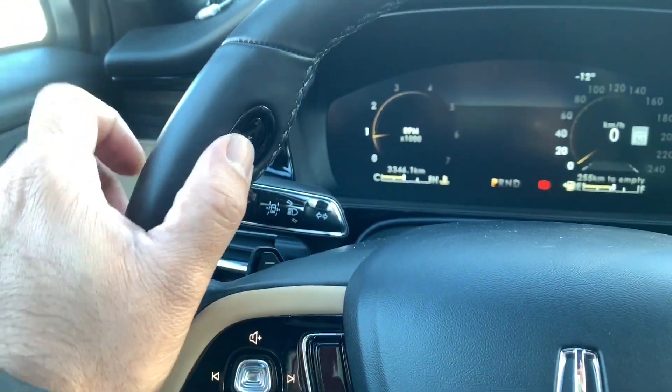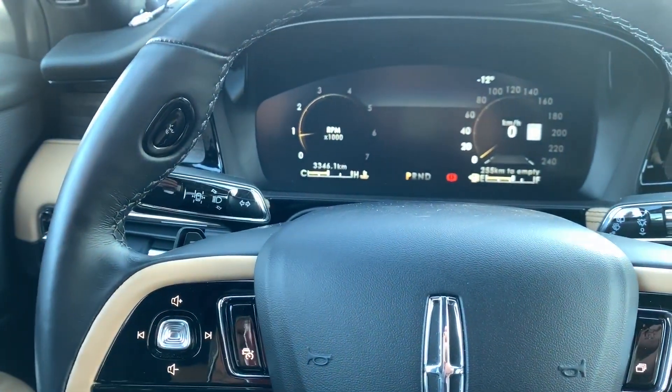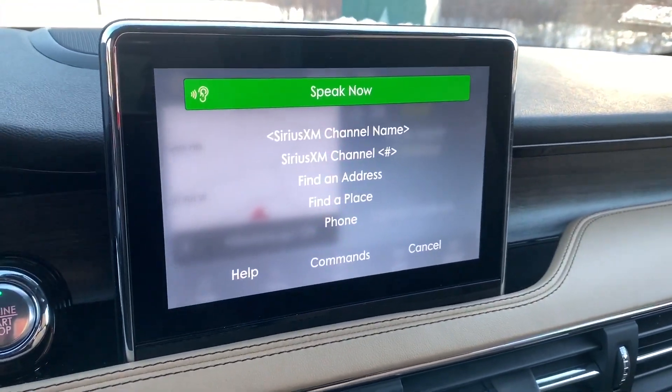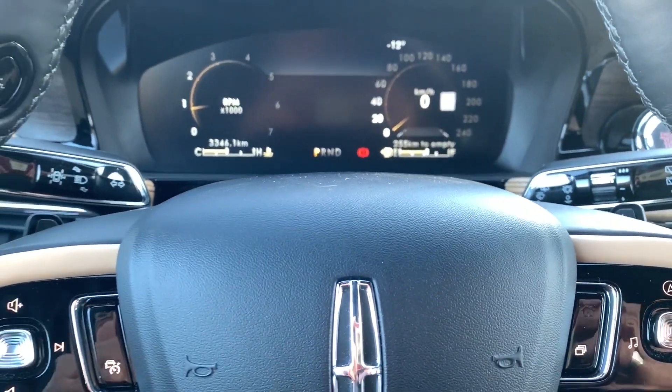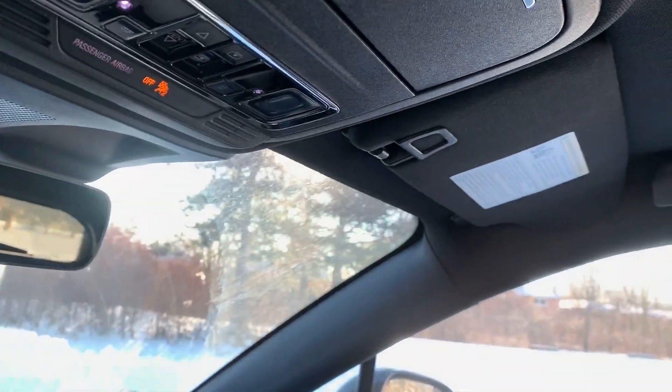Voice controls are on the steering wheel at about the ten o'clock position — push and you're in. Interestingly, all the chimes were created by the Detroit Symphony Orchestra. Hats off to Lincoln for that — very nice.